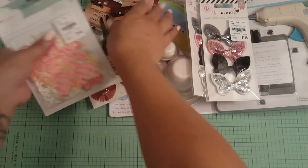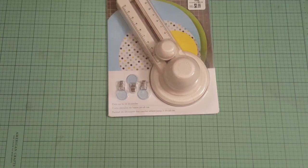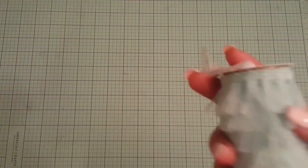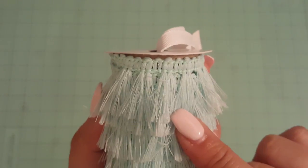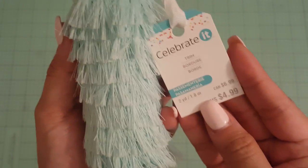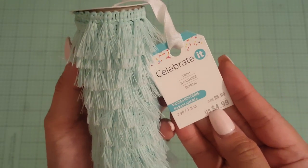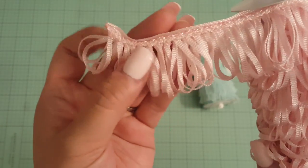And then I did a small haul from Michael's. Haven't been there for a while. I haven't been to any of these stores for a while. So I picked up this. This is new. This is in their trim section, it's by Celebrate It. And they have all these different color trims. And this one is so pretty. So I got that. This was $4.99 but I had used a coupon when I got it.